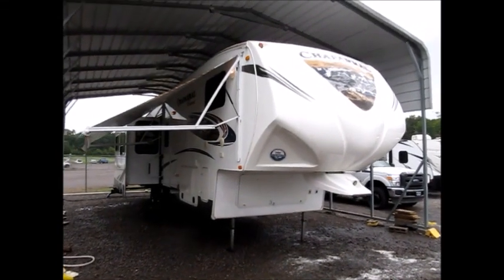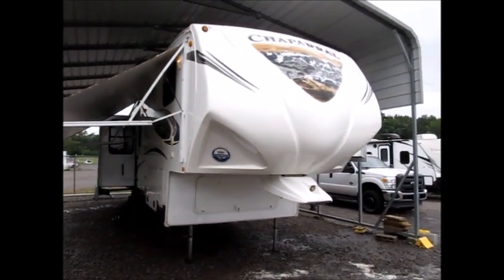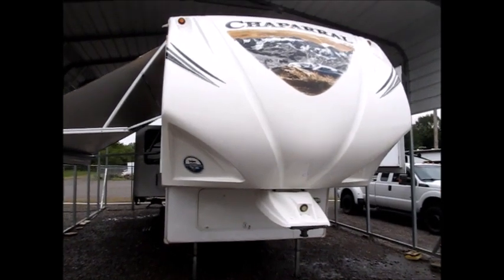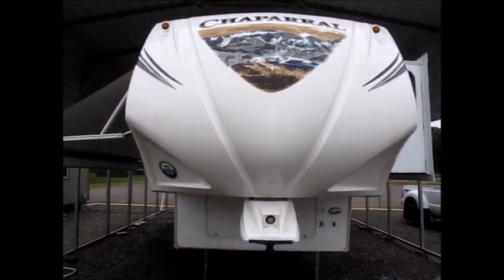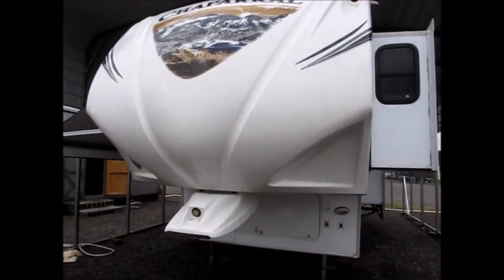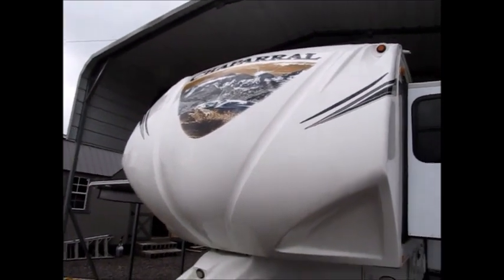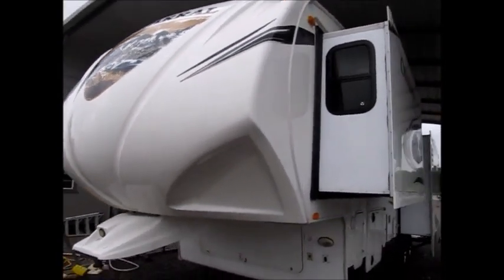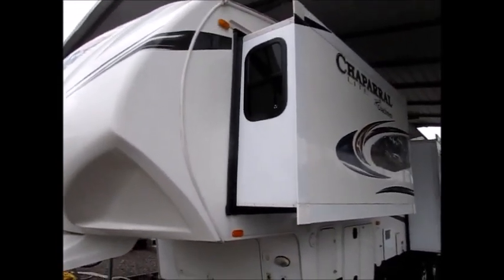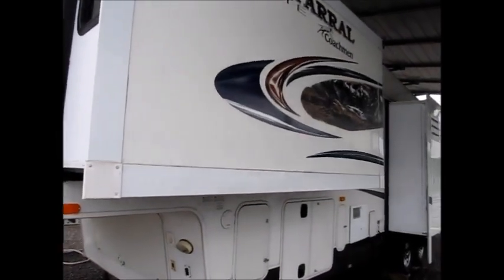This morning I'm shooting a video of a 2013 Chaparral 325 MKS — a very clean 35-foot fifth wheel, right at 10,000 pounds. This is all aluminum framing, fiberglass sides, and all the decals are in excellent condition. The gel coat still has a nice shine to it. It has four brand new tires on it — we know they're brand new because we put them on to bring this camper down.